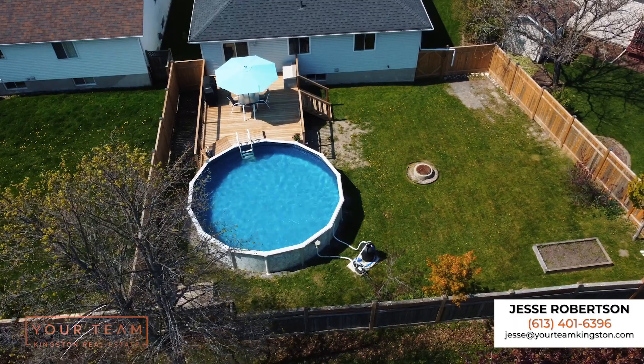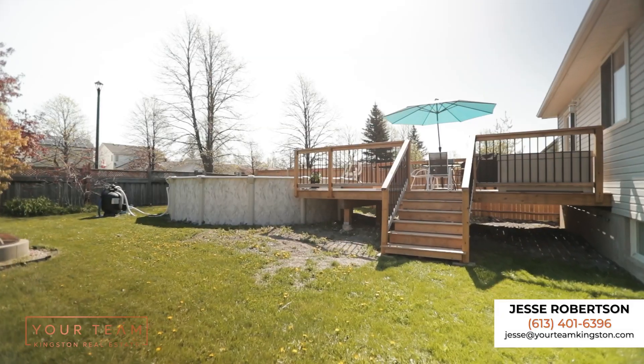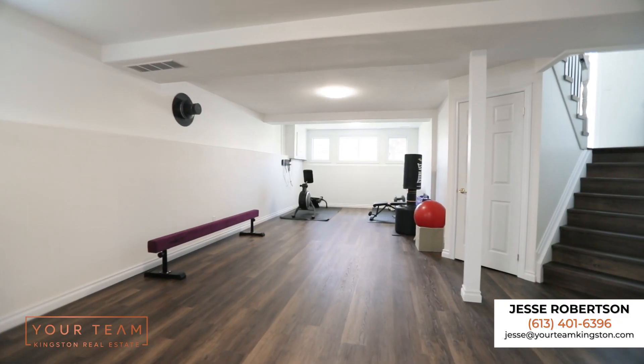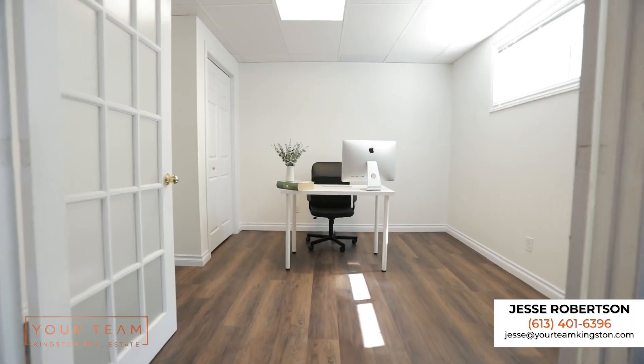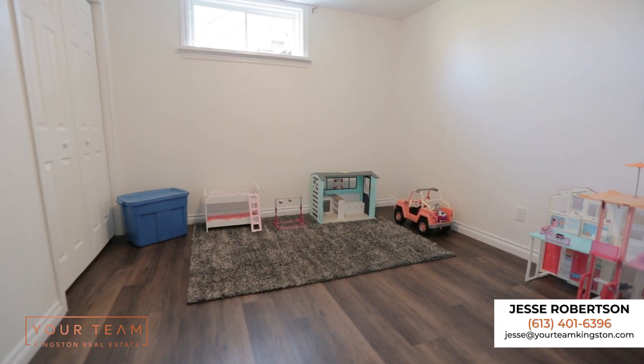Just off the kitchen, go through your patio doors under the new deck, featuring a 21-foot above-ground pool and a fully fenced yard. This backyard is an absolute oasis.